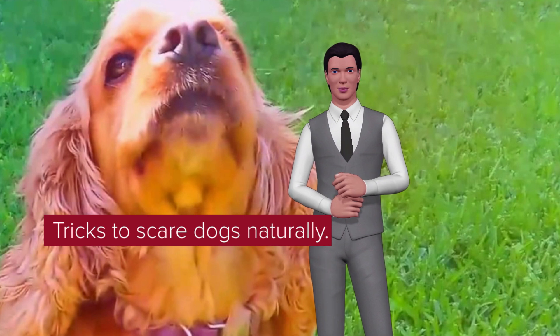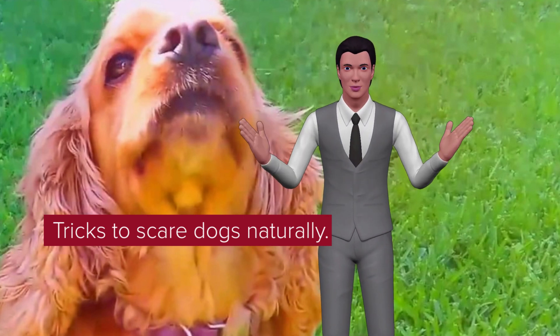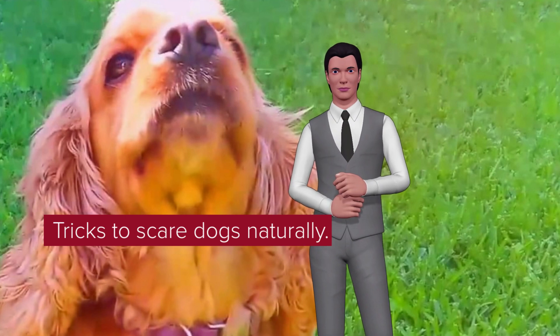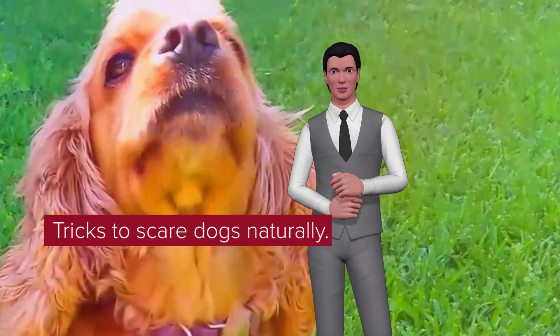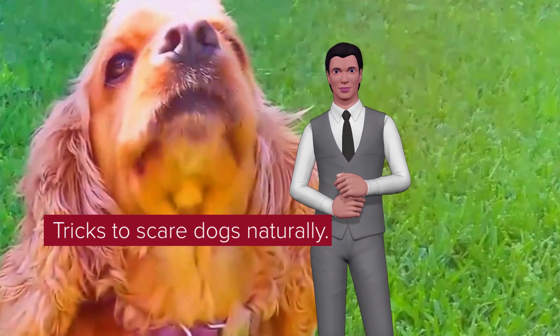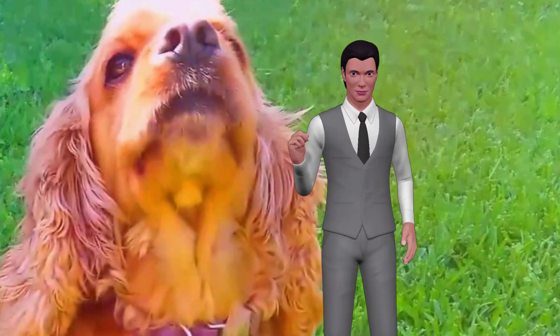Tricks to scare dogs naturally. Logically, we need dogs to stop defecating and urinating in our garden or in the external areas of our home, but we do not want to harm their health. For this, there are many natural options and tricks that we can use to scare away stray or neighborhood dogs from inappropriate or unwanted places where they can cause damage to our crops or plants.